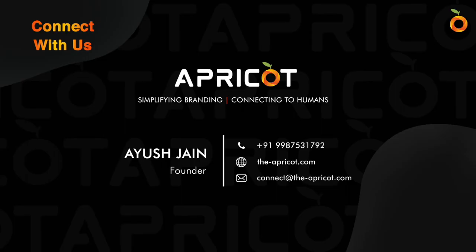Hope you like it. Contact Apricot to digitally transform and grow your brand with the help of a speaking visual aid. Thank you.